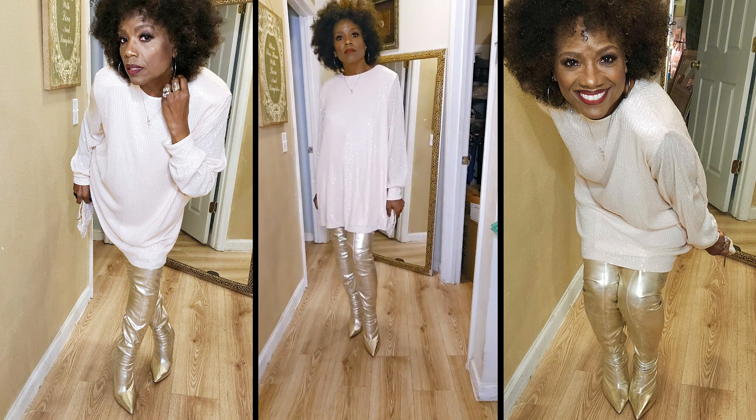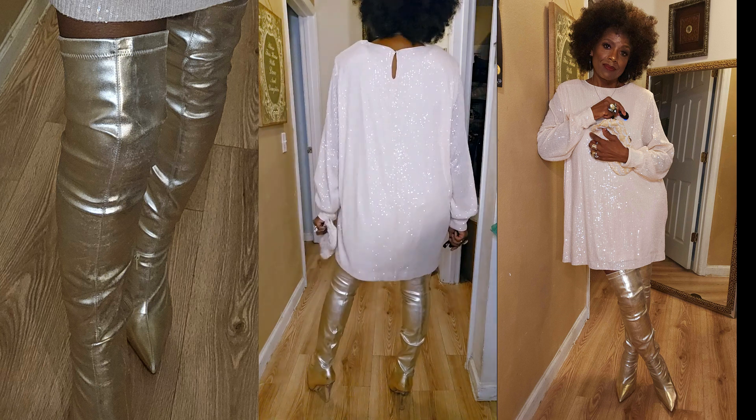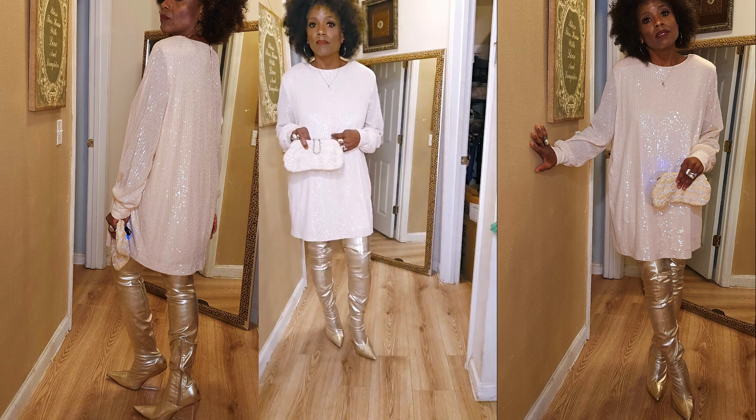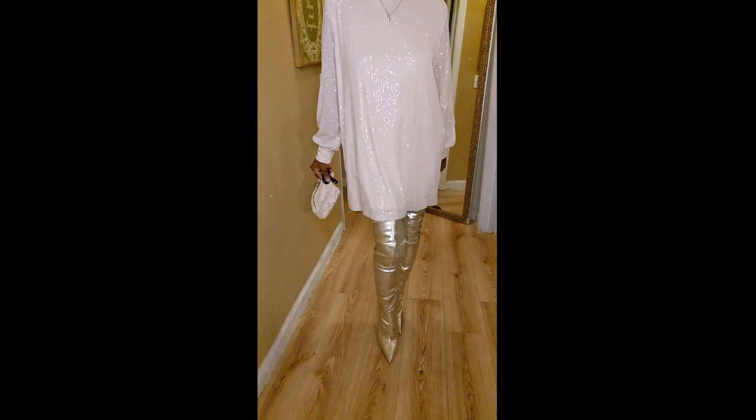Then I decided to try on these over-the-knee thigh-high boots I got from Shein. I had never worn them but I figured why not try it out. Love the look — very chic.